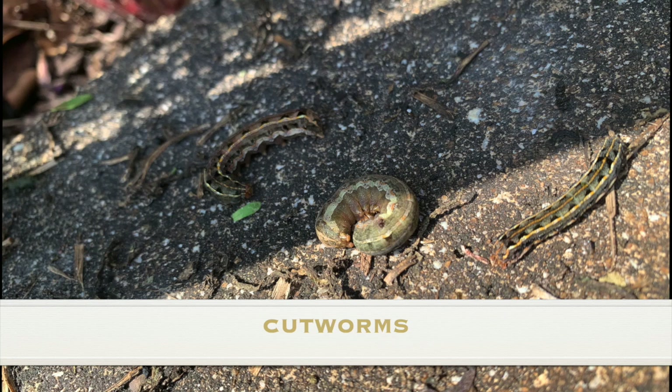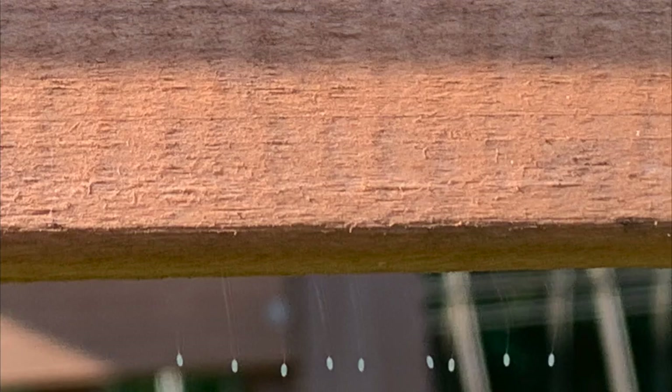Another bug we deal with is the cutworm. We were dealing with this in the front and we've been spraying with BT and we seem to have them under control. Let me show you what is waiting to hatch that is a beneficial bug and one you would like to visit your garden more often. These can hatch anytime they want to, so I'm about to show you a picture.